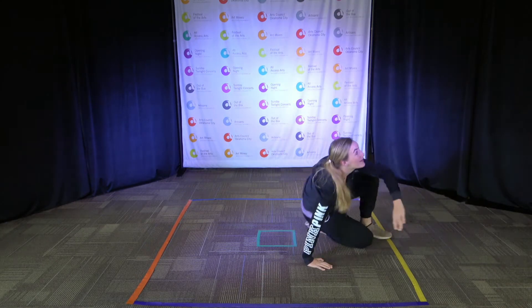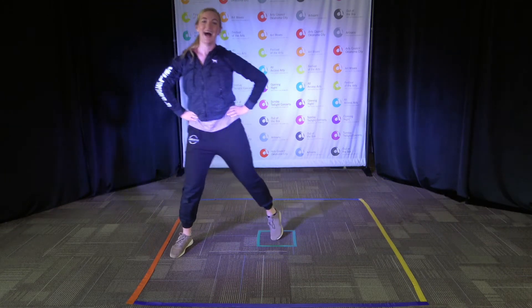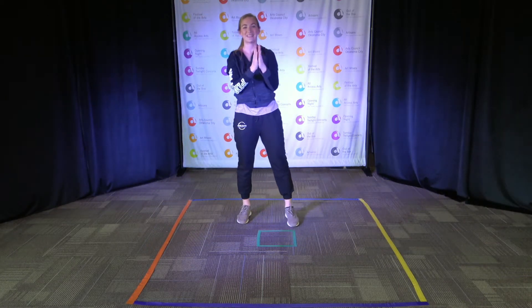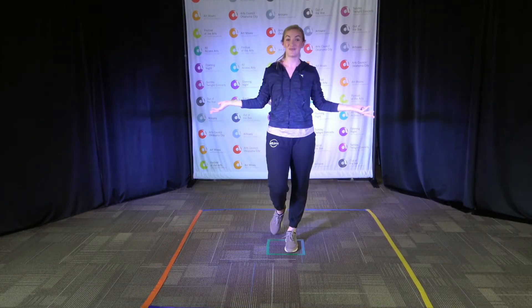Last time! Here we go, ready to do some motions. Let's play guitars. Awesome job, dancers. Let's keep moving.